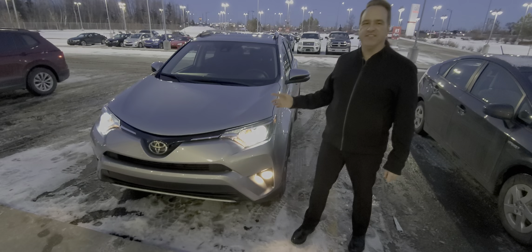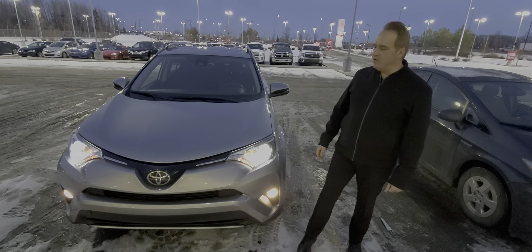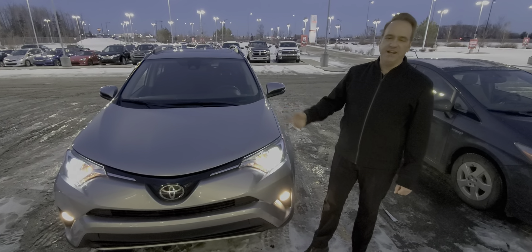The RAV4 is our bestseller, and this one's the XLE package, so very nicely equipped. This one has the Toyota Safety Sense B, so it's got the pre-collision system with pedestrian detection.